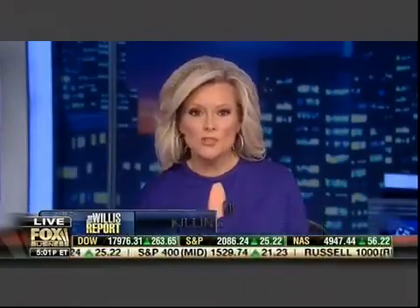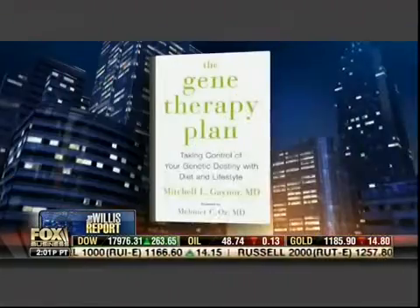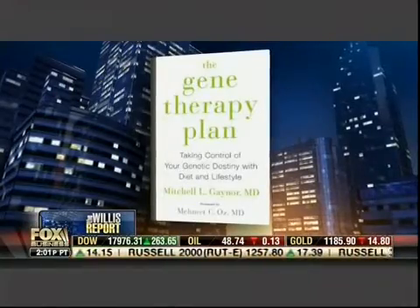With more on this potentially revolutionary treatment, oncologist and author of the soon-to-be-released book Gene Therapy Plan, Dr. Mitchell Gaynor. Welcome back to the show, Dr. Mitchell.